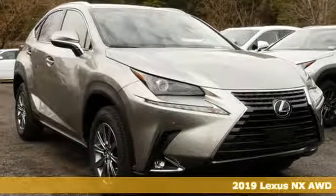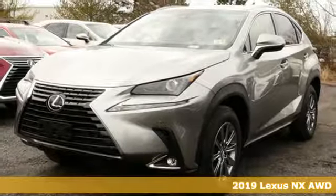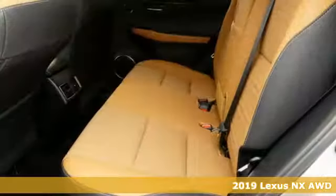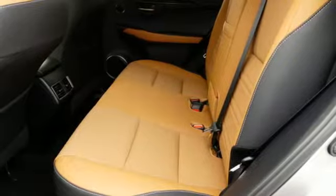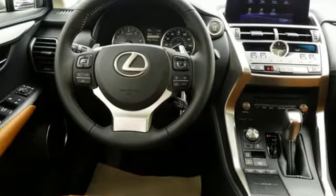Here's a new 2019 Lexus NX. This is the crossover for any urban adventure, thanks to a turbocharged engine, aggressive exterior design, and an interior built around you. And with features like these, every drive is a pleasure.